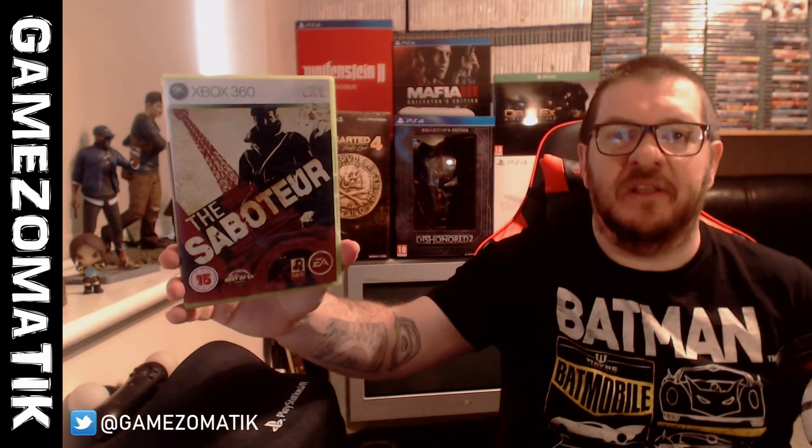The Saboteur — I bang on about this game so much I'm actually going to do a little video about it. I already own it on PS3 but I picked it up on 360 because it plays at 1080p on the 360 whereas it only plays at 720p on PS3, so it does look a bit better. I also picked up Deus Ex: Human Revolution — but this is the Director's Cut, which inserts the Missing Link add-on. That was a big chunk of story they originally took out of the game.